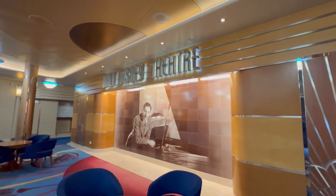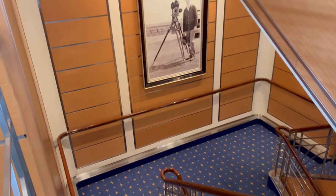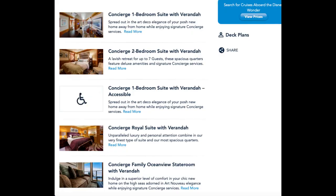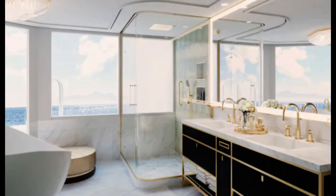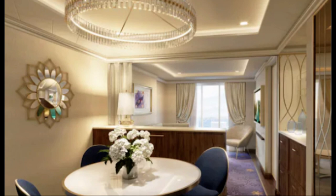Each deck on a Disney cruise ship offers different advantages. Lower decks may provide a smoother ride, while higher decks may offer better views — it's a personal preference based on your priorities. Disney Cruise Line also offers specialty staterooms such as the concierge level staterooms, which provide additional amenities and services. These can be a great option if you're looking for an enhanced experience and personalized attention.